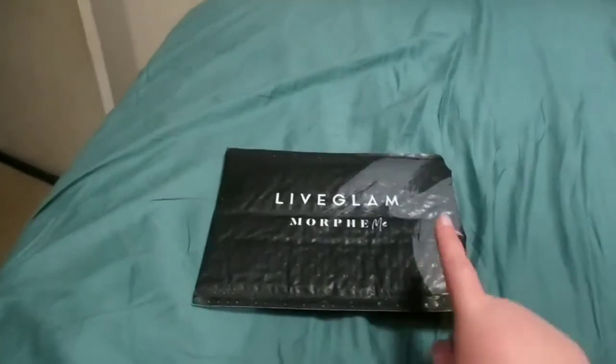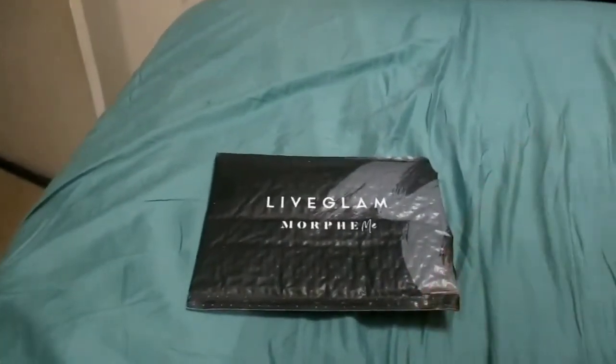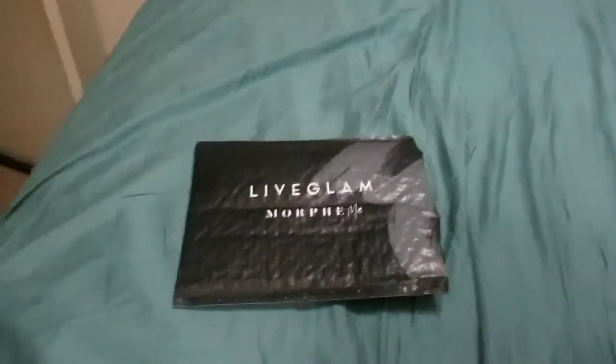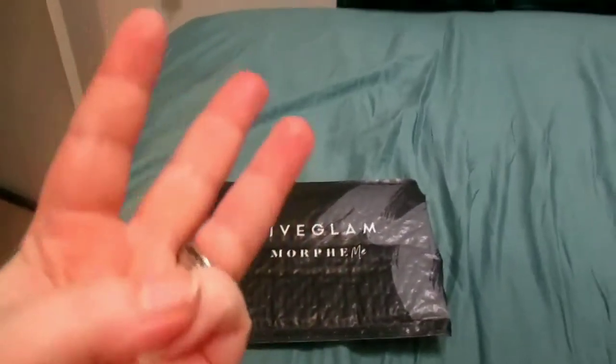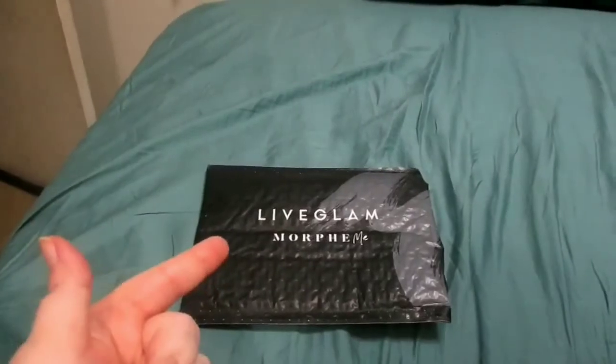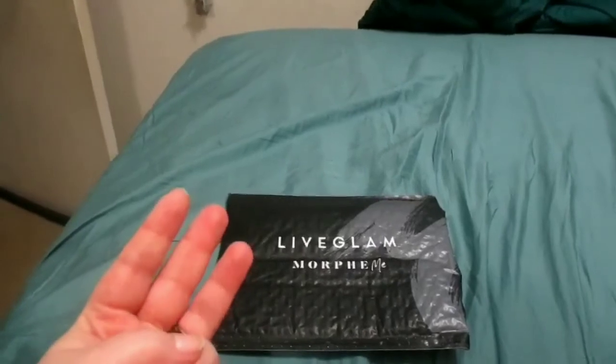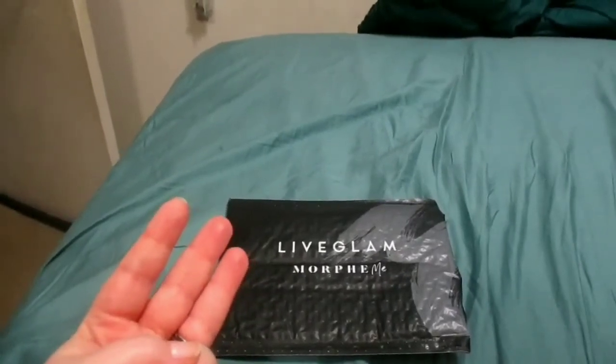Today we are doing the March Live Glam Murphy Me subscription. Live Glam has three types of subscriptions: the Murphy Me, the Lippy Me, and I think it's Eyeshadow Me.